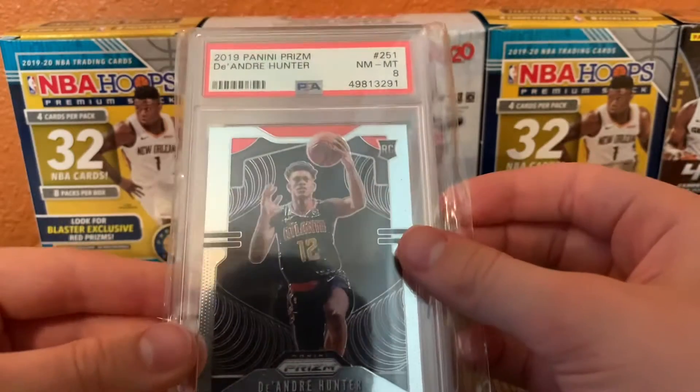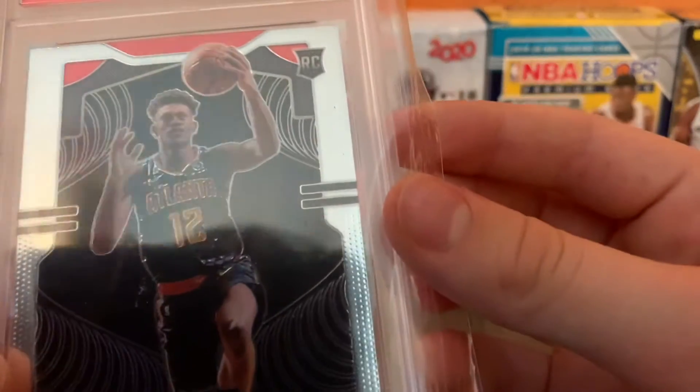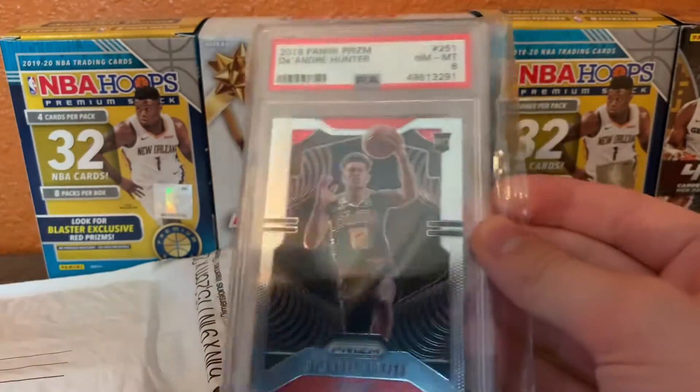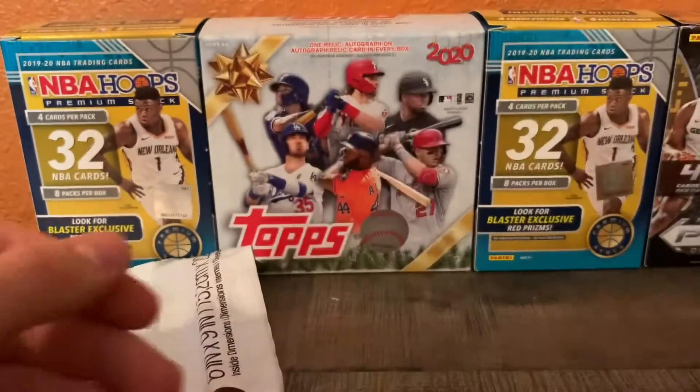First is this PSA 8 DeAndre Hunter. As you can see, there's them two little dings there, so that's why I got an 8. But I got it for 10 bucks and I'm like, I'm not passing up a PSA slab for just $10.